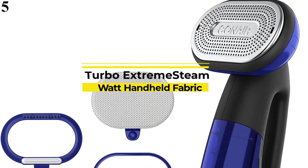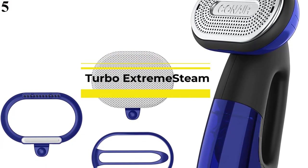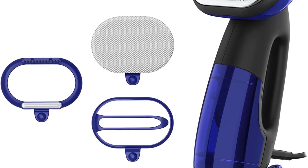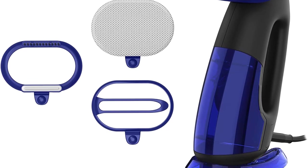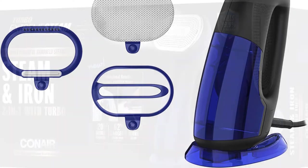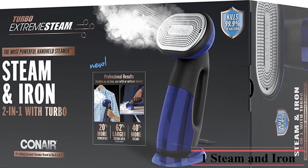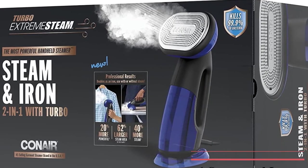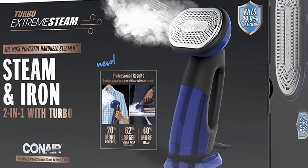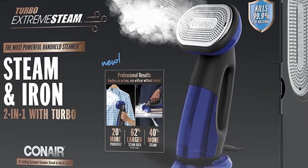Number 5: this turbo handheld Conair steamer doubles as an iron if you're dealing with seriously wrinkled clothes that need extra TLC. Just use the handheld 2-in-1 handle horizontally as an iron or hold it vertically to use as a steamer, instantly eradicating wrinkles. This freestanding steamer features a speedy 10-second heat-up, 4 steam settings, and an 8.5-ounce water tank that delivers 10 minutes of continuous steam. A smart sensor safety lock stops steam when placed on a flat surface, then starts again when picked up. It also comes with a band that pulls fabric taut and a bristle brush to ensure steam penetrates heavy fabrics.